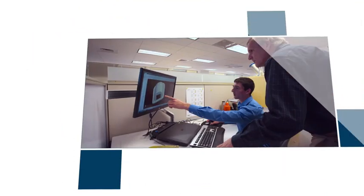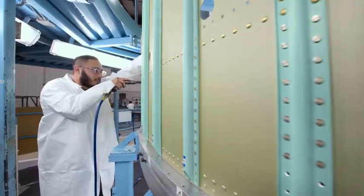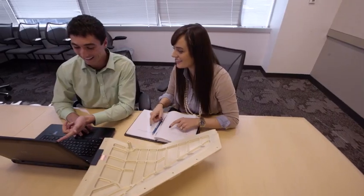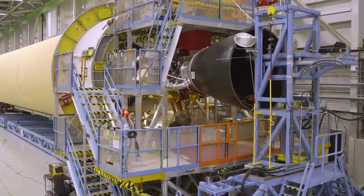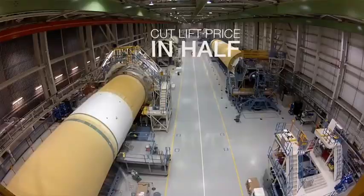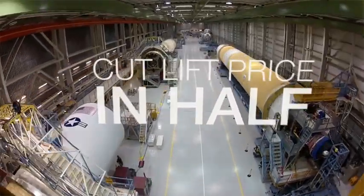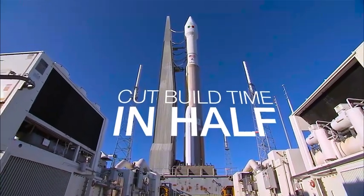Stratasys is making a huge impact on our production and our operations today by creating the opportunity to have custom-built tools, cutting cycle time down, and creating great cost savings for us. When we see these big savings and huge cycle time reductions, we're really only tapping just the top of that iceberg. We have set out to cut the price of lift in half and to cut the time it takes to build and fly a rocket in half as well.